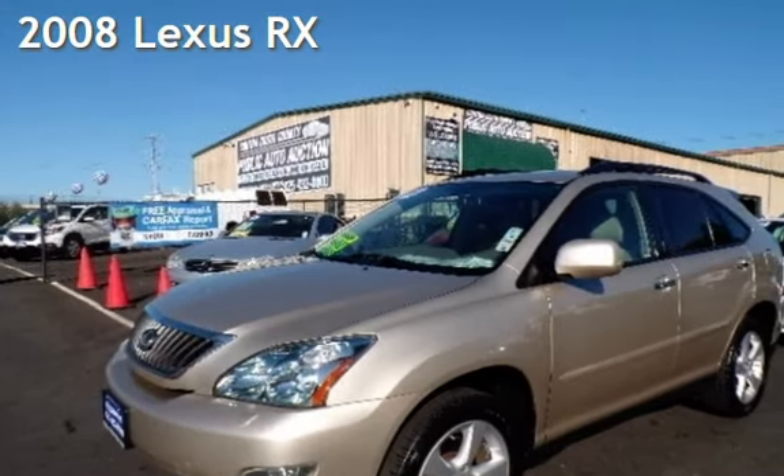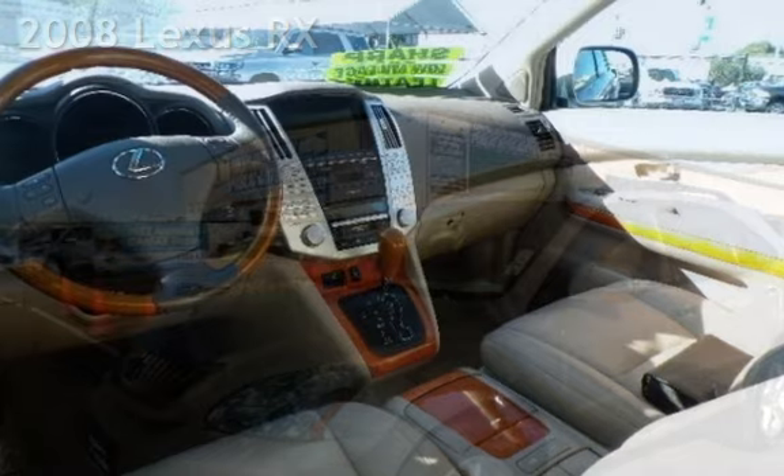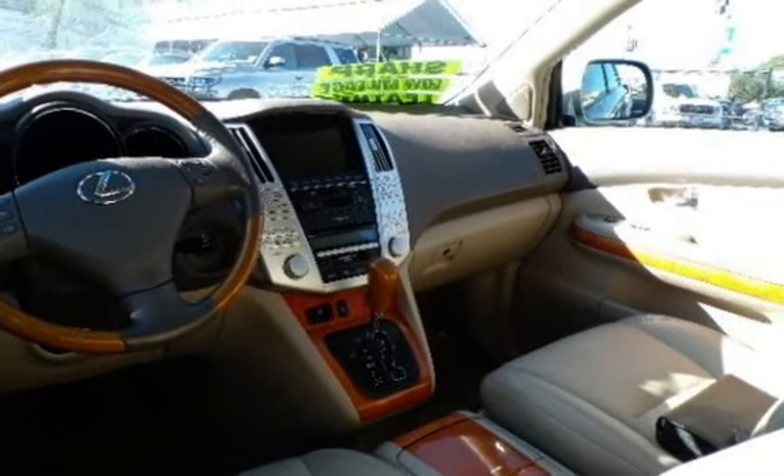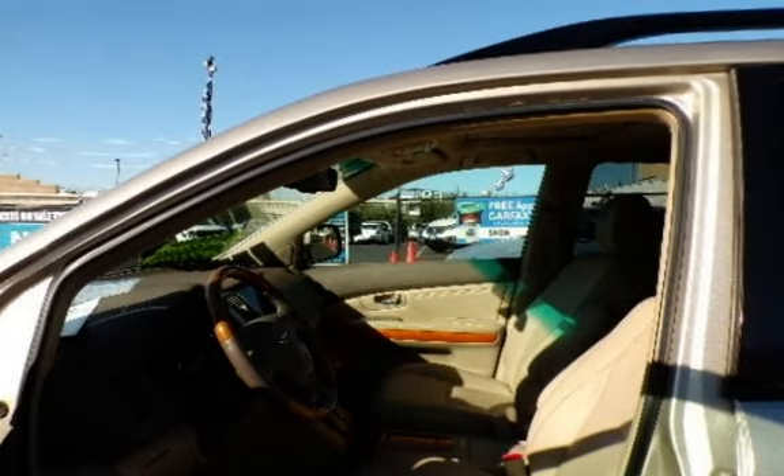Presenting a pre-owned 2008 Lexus RX. This four-door SUV has a six-cylinder, 3.5-liter V6 engine, with front-wheel drive and an automatic transmission.